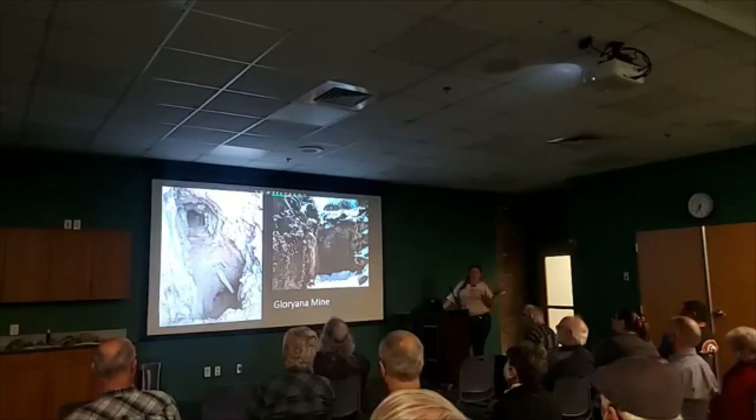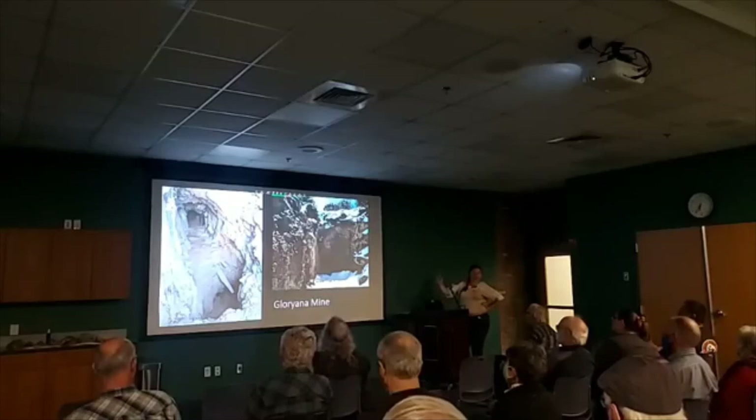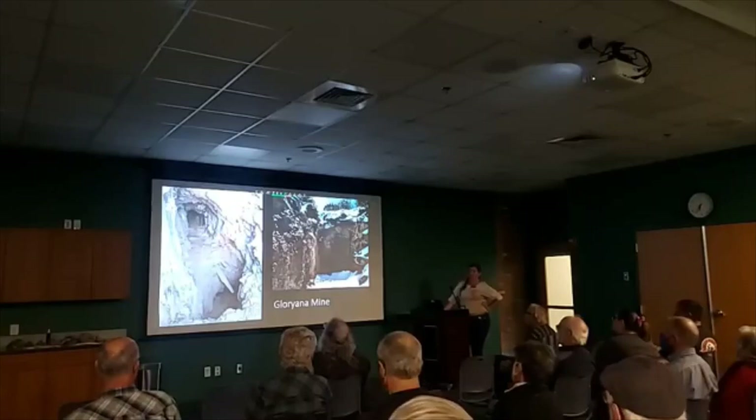I don't enter any mines and I don't recommend anybody else does — these are all old structures. But I did get a picture by putting my phone through the grate. They were still pulling manganese out of Gloriana. All of the mines in Luis Lopez were mining for manganese.